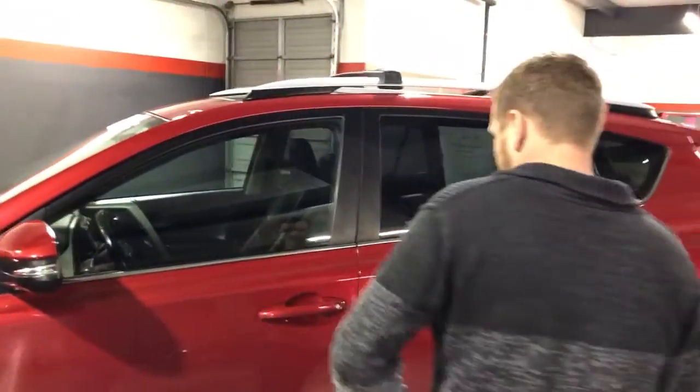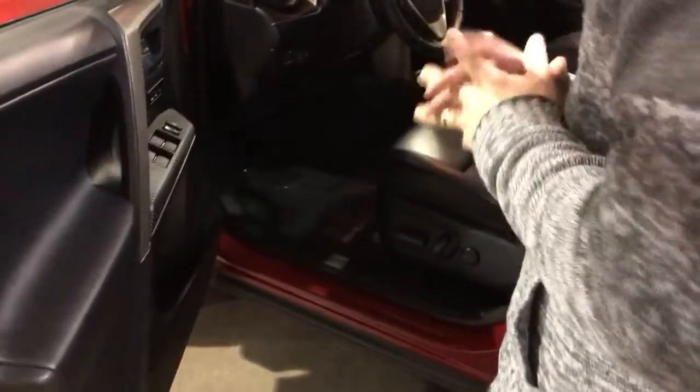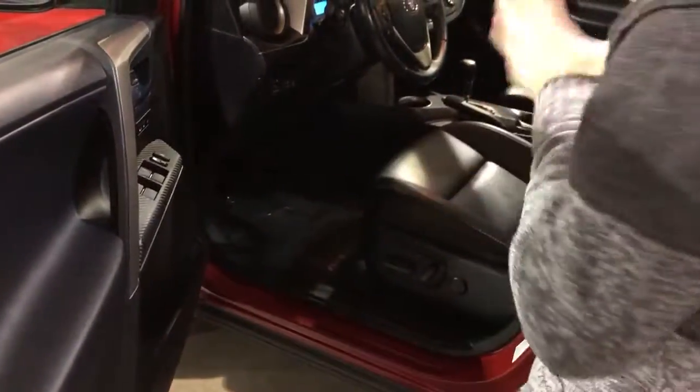It's got intelligent entry access, so you just leave this key in your pocket or in your purse. When you walk up and grab the door, the door's going to unlock. When you go inside, there are a lot of really nice features in here. We'll start from the left and work our way over.